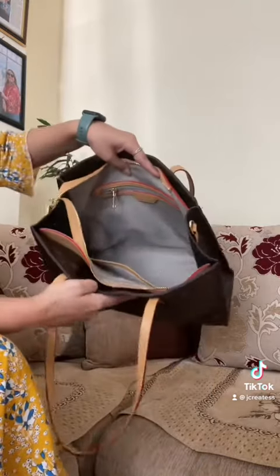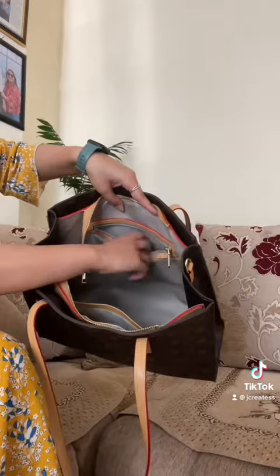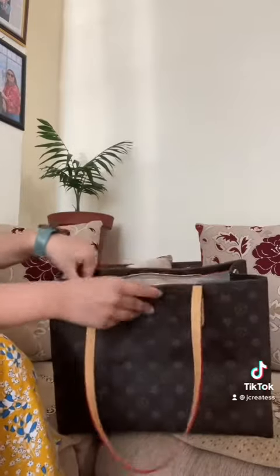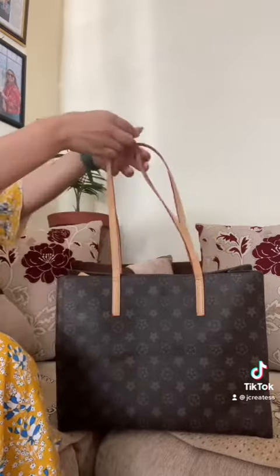Inside, there's a chain compartment and three compartments total, which I love. It's really spacious. The strap is quite thick, which is a good size — not too short. I find thick straps more comfortable for carrying books, so I love that about it.